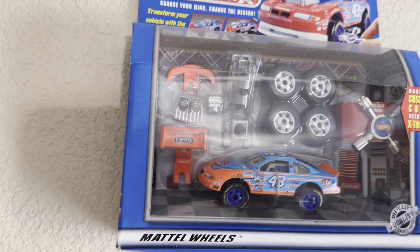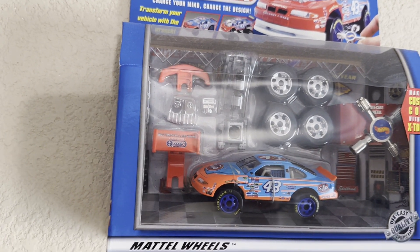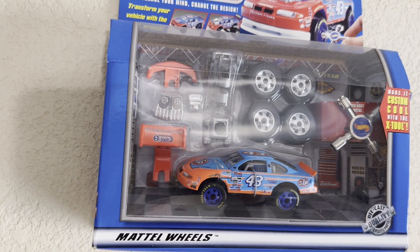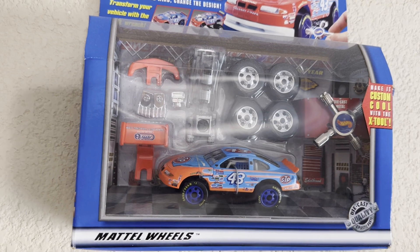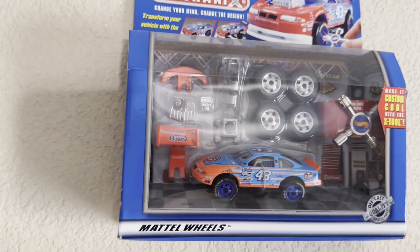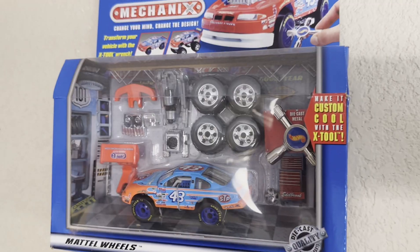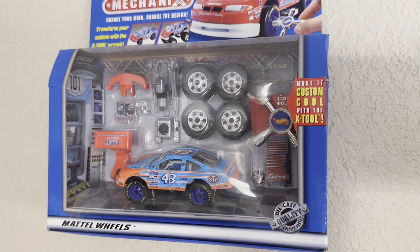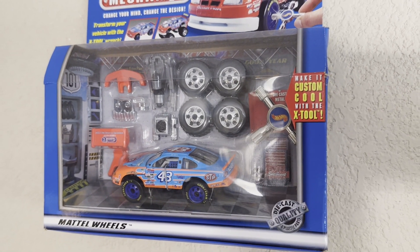Moving on to John Andretti's Petty Motorsports 43 car. Hot Wheels agreed to work with Petty Motorsports because at that time, Kyle Petty was running the 44 Hot Wheels car. I never had this one as a kid, but I am glad to have it as part of my collection.